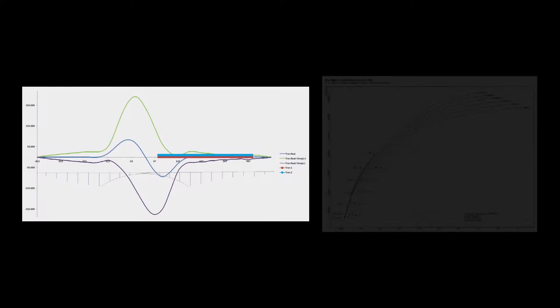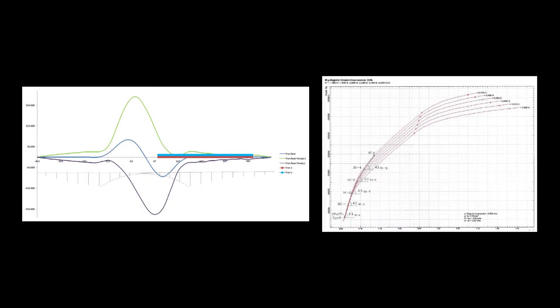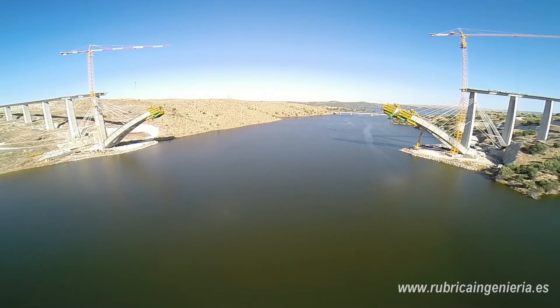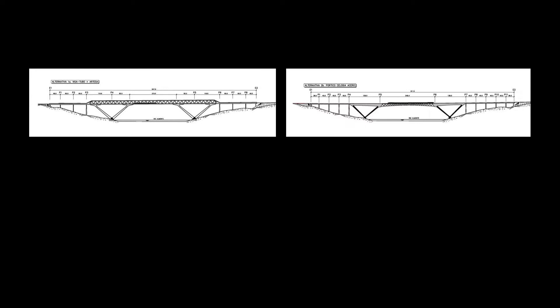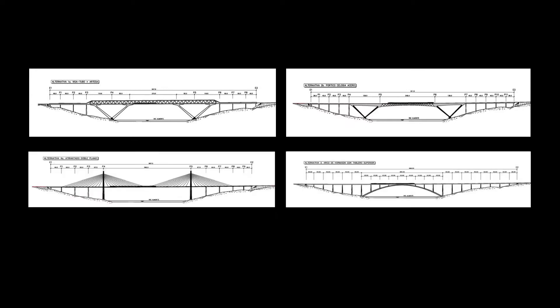Therefore, complex structural analysis was required for the bridge's design, which spans 384 meters over the Almonte River. Design options considered included a tube bridge, a truss, a cable-stay solution, and an arch bridge.